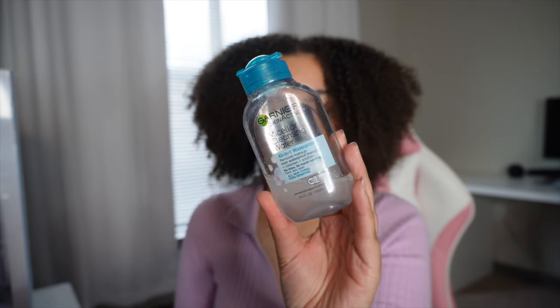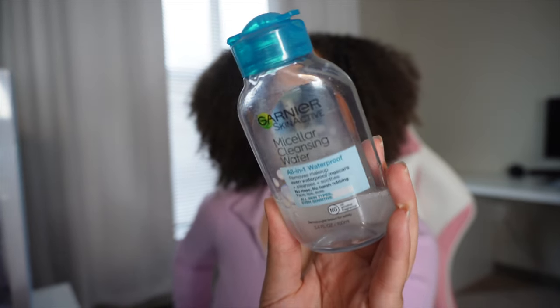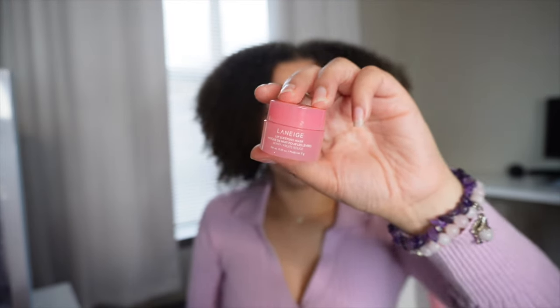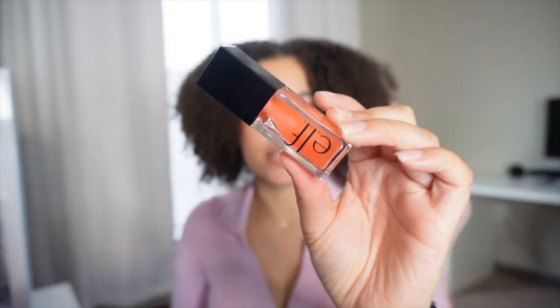Instead of using makeup wipes, I will use micellar water. I really like the one by Garnier — I think it is. I just use it on a cotton pad to remove all the makeup. And to moisturize my lips, I always use this Laneige lip mask. Then I will use Vaseline Rosy Lips chapstick. I've also been liking these e.l.f. Glow Reviver Lip Oils.